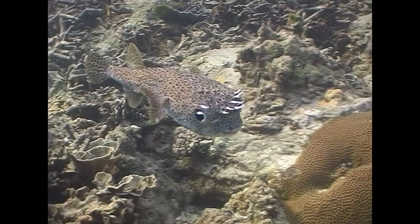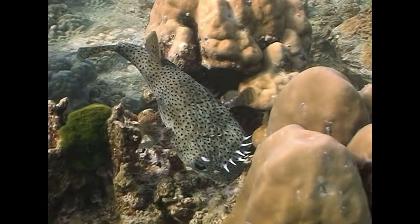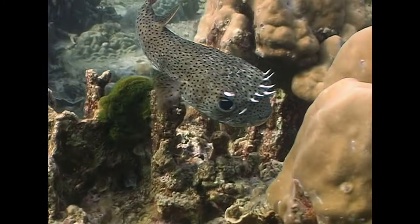This spot-fin porcupine fish has broken some of its spines, presumably by reversing out of a hole. The damaged spines will soon grow back.